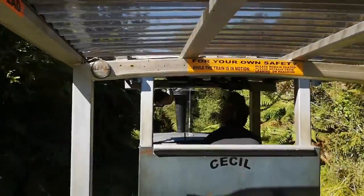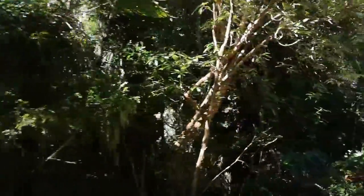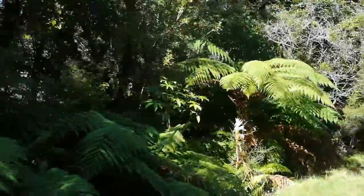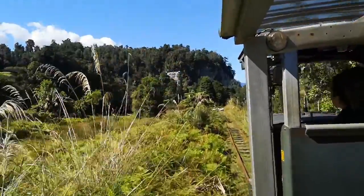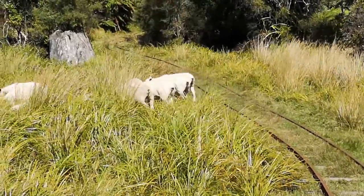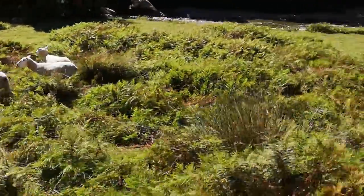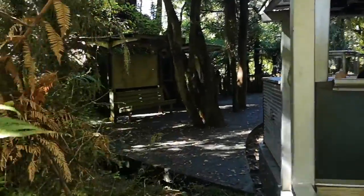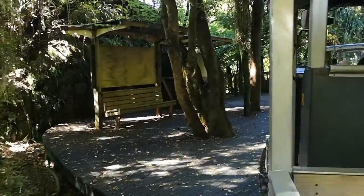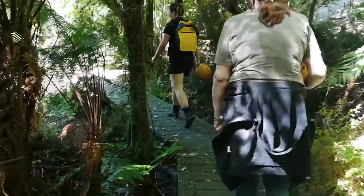131 steps to go up. New Zealand traffic jam. Some people just take the train, don't they?